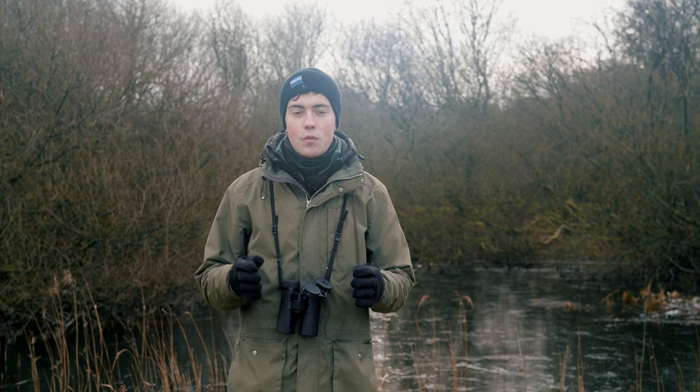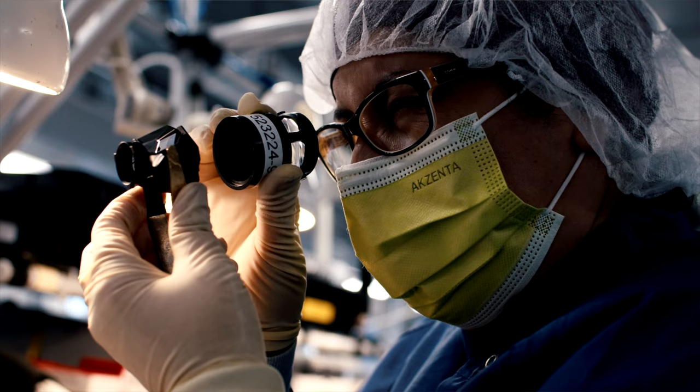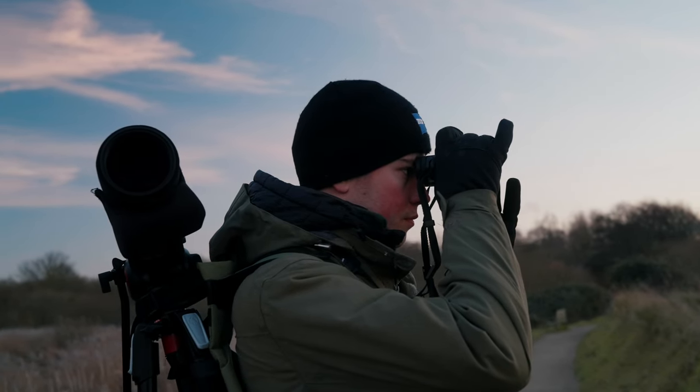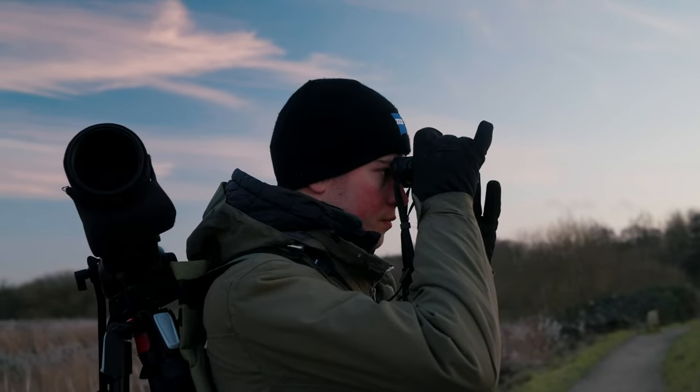Zeiss invented the T coating back in the 1930s, which has now evolved into the T* coating found across a wide range of products including the SF and SFL binoculars. T* coating allows for maximum light transmission so you can bird for longer in lower light conditions, especially during twilight periods.